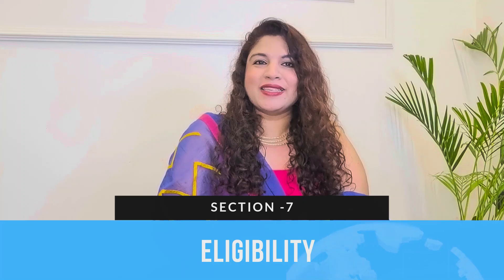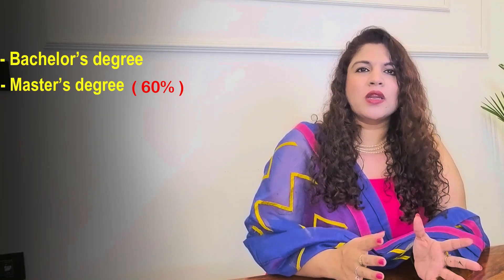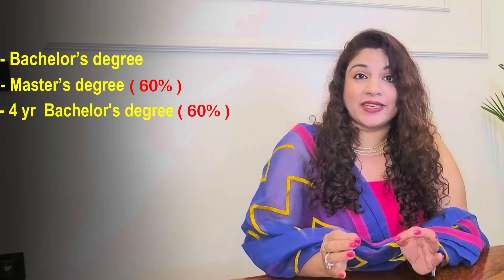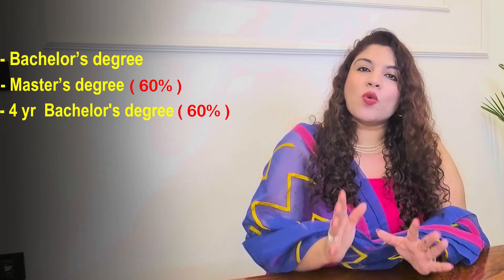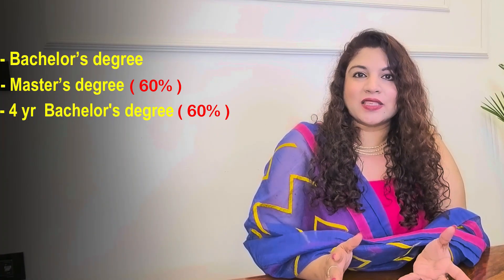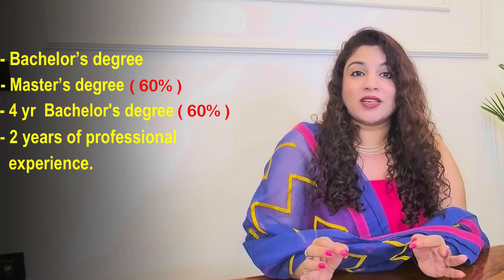Now let's talk about eligibility. The minimum entrance requirement for PhD admission is a first-class or equivalent master's degree in a range of disciplines, or a first-class four-year bachelor's degree with a valid GATE score. Candidates without a valid GATE score or a research fellowship can still be considered for admission if they have a minimum of two years of professional experience.